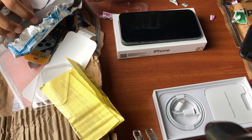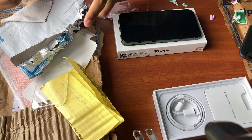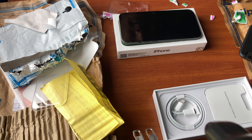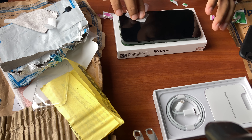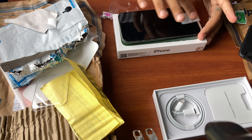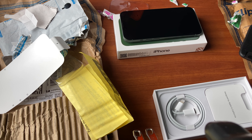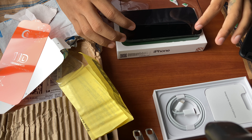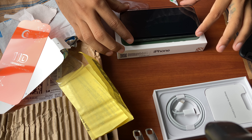I already opened it to check if the phone is genuine or not. I also opened this but it sounds so satisfying. Sick, dude.